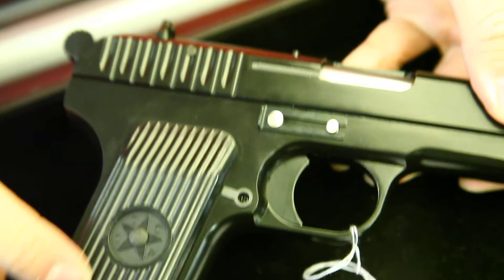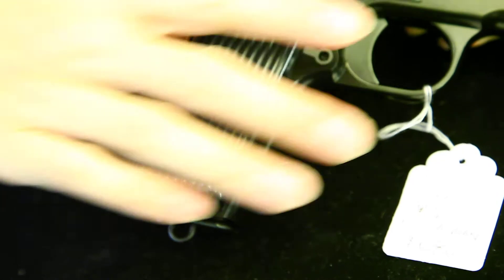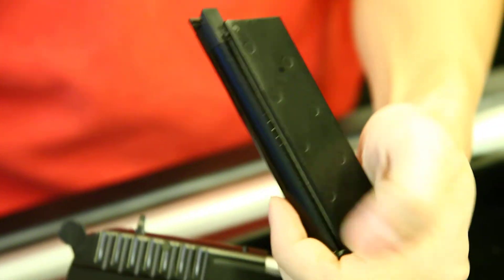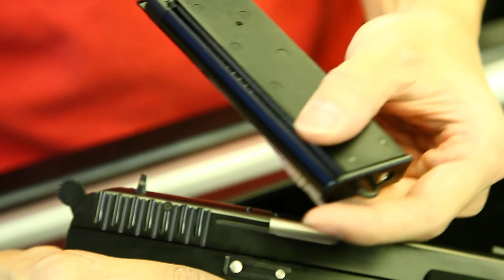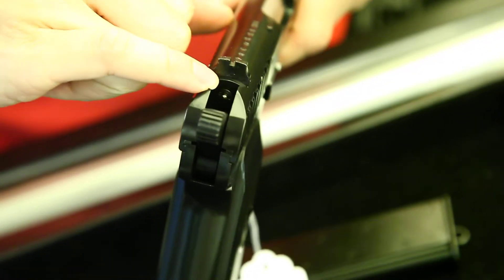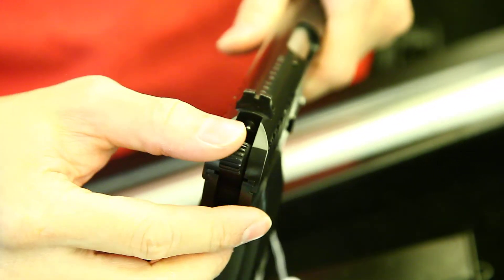And the plastic grip here. This gun holds a 14-round magazine, and it gives quite a strong kick. And it's got a fake firing pin when you peep inside here.